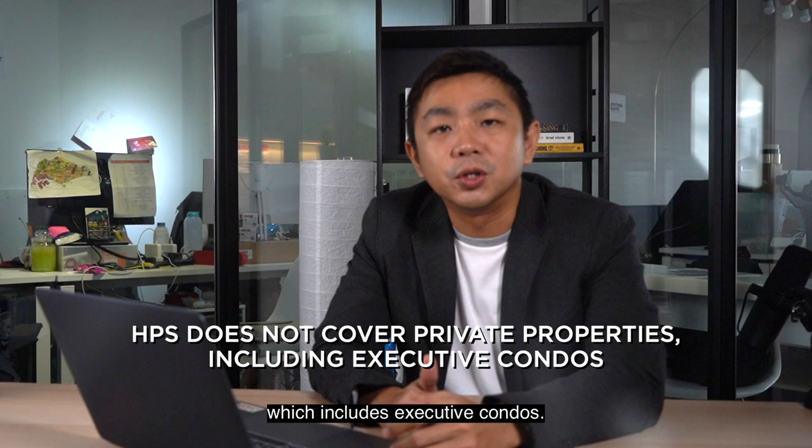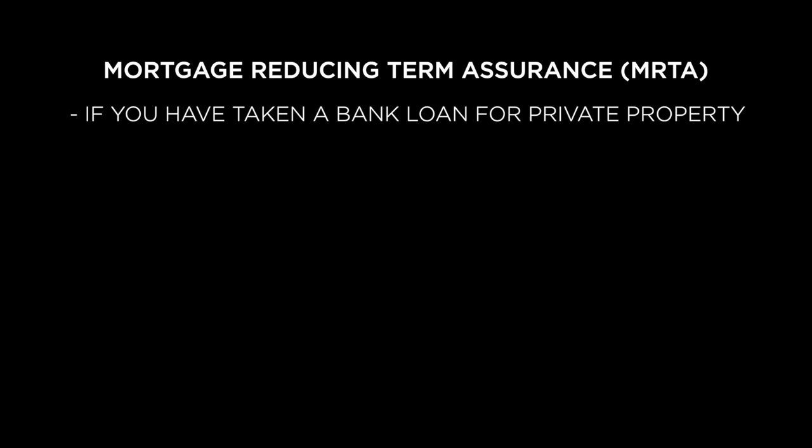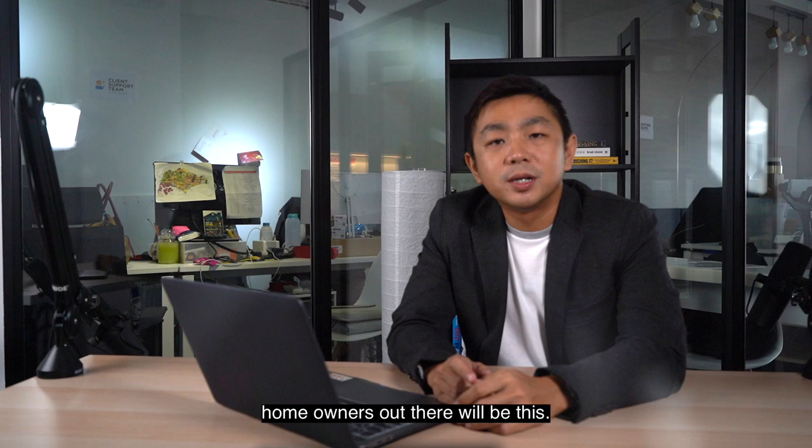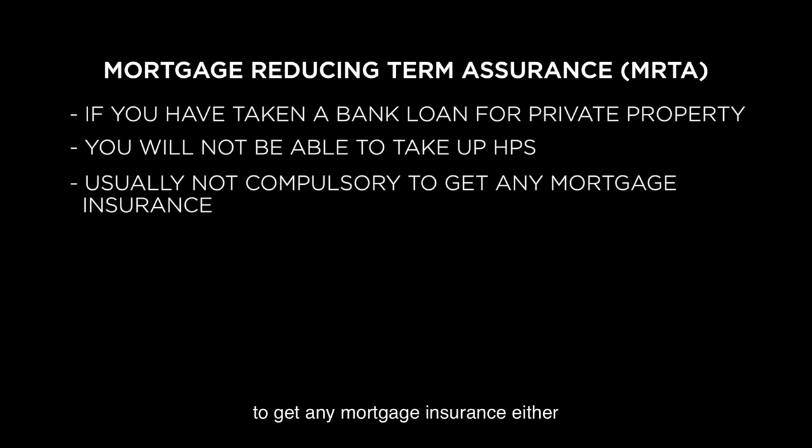Next up is Mortgage Reducing Term Assurance, known as MRTA. If you have taken a bank loan for a private residential property, you will not be able to take up HPS. So what's available for private residential homeowners will be MRTA. It is usually not compulsory to get mortgage insurance, but it is good to take it up especially when home loan amounts are pretty big and it is a long-term commitment.